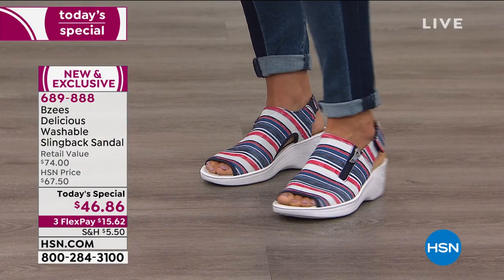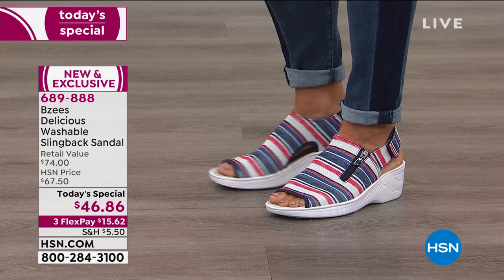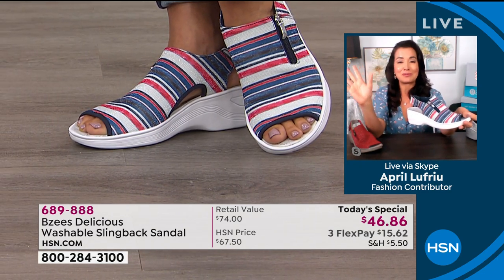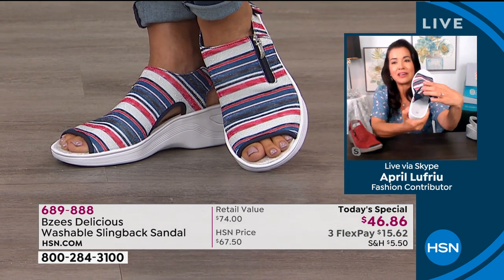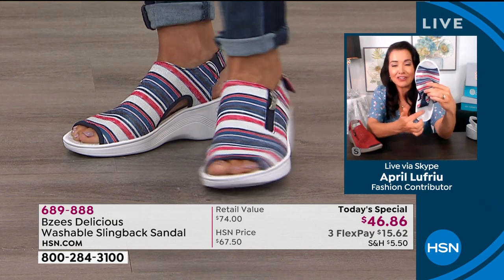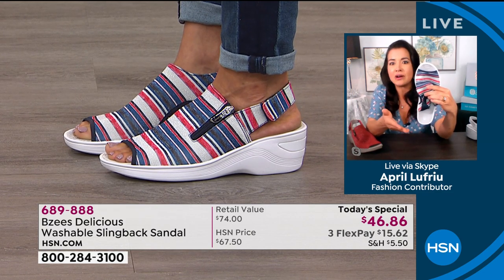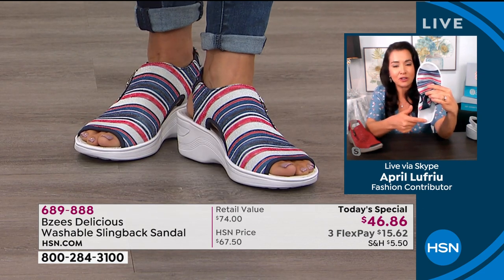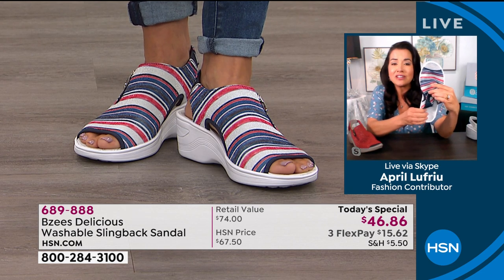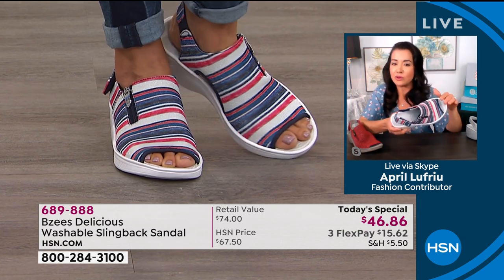Any metal on BZees shoes will not rust or corrode because they are made to be machine washed. On the footbed, beyond the memory foam for bounce, they have silver-ion technology built in that activates as soon as bacteria hits the footbed. So if you perspire a lot, the silver ions help keep your feet nice and fresh by eliminating bacteria. There's also an odor band built in, and when you wash the shoes all of that technology stays in the footbed — nothing washes out.